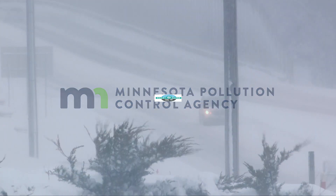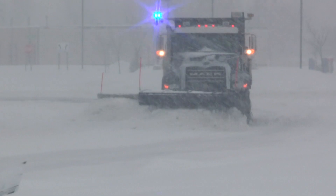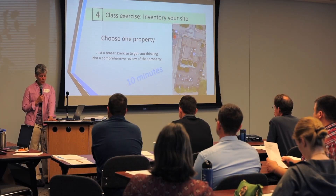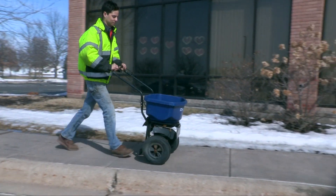The Minnesota Pollution Control Agency's Smart Salting Level 1 training is designed to take winter maintenance professionals through industry best practices. Through interactive presentations and class exercises, participants will learn how to integrate science with practical winter maintenance. The goal is to maintain safety while minimizing impacts on the environment.